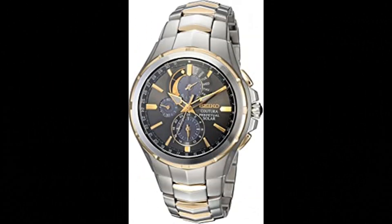Number 2: Coutura Men's Solar Perpetual Calendar Alarm Chronograph Watch. Made in USA or imported, powered by light energy with no battery change required. This model has a 6-month power reserve once fully charged. Case diameter: 44.0 mm. The sun-finish gray dial features chronograph and alarm sub-dials and perpetual calendar functions such as leap year, month, day, and date indicators.